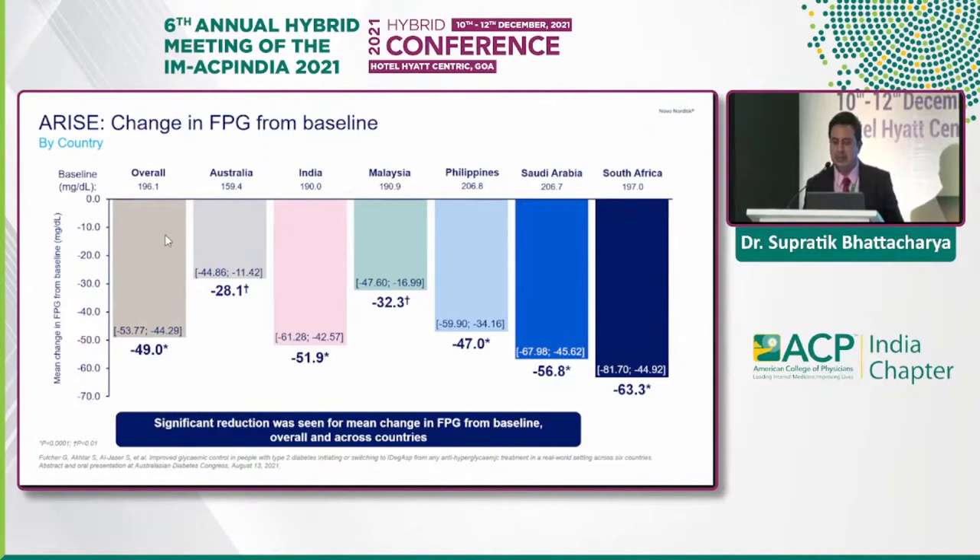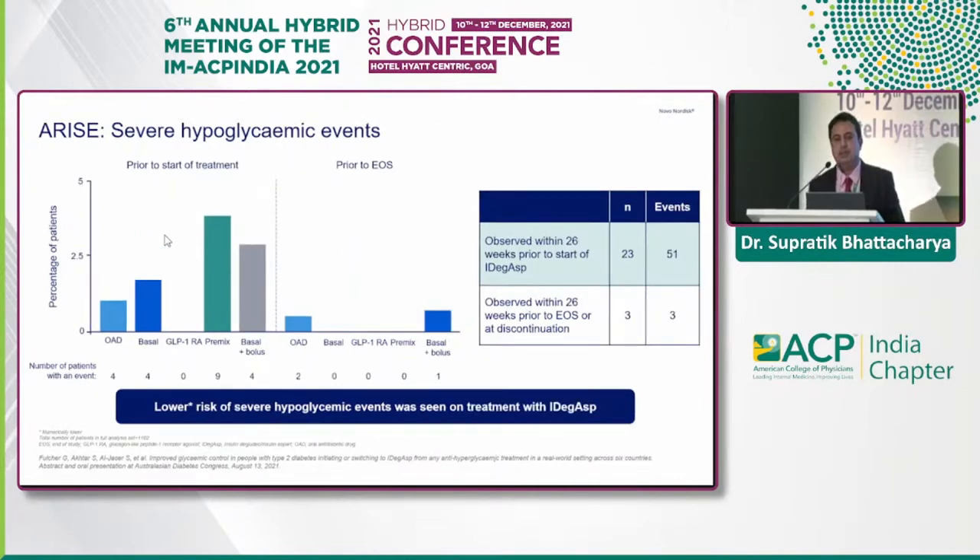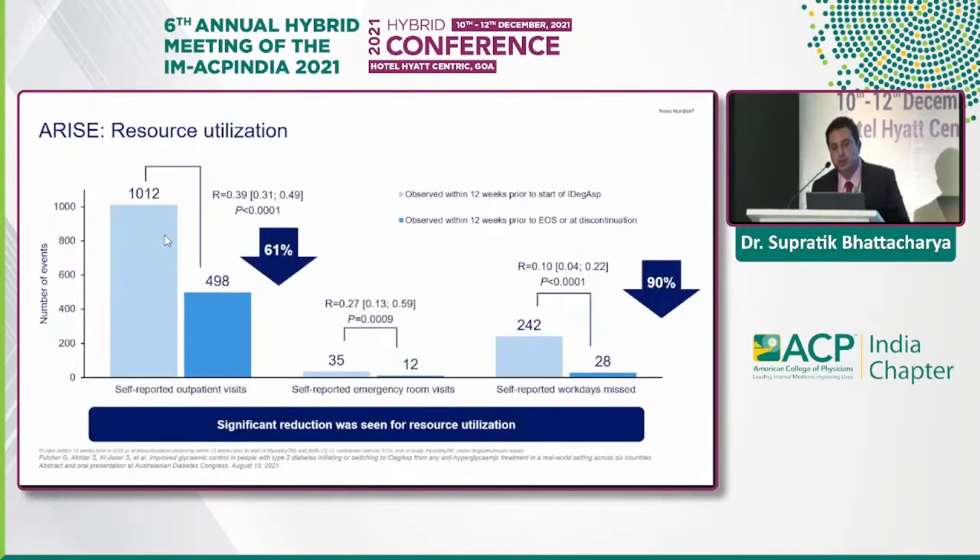In Indian circumstances, there was also a drop of about 52 mg/dL in fasting glucose. For non-severe hypoglycemic events, comparing the start and end of treatment, there was a significant drop regardless of baseline therapy — whether OADs, basal, or GLP-1 receptor analogs — with the introduction of IDegAsp. Similarly, for severe hypoglycemic events, there was a significant drop from start to end of treatment across the board.